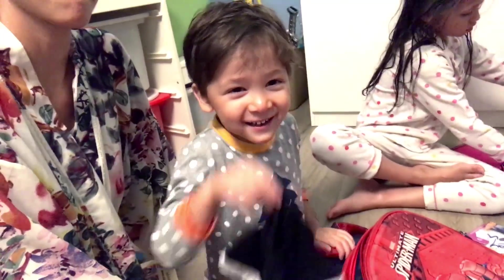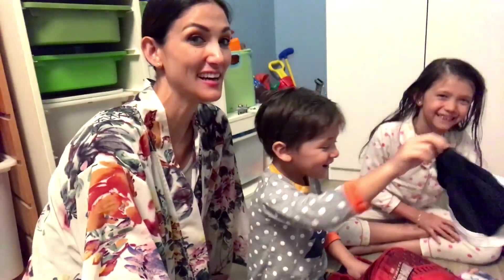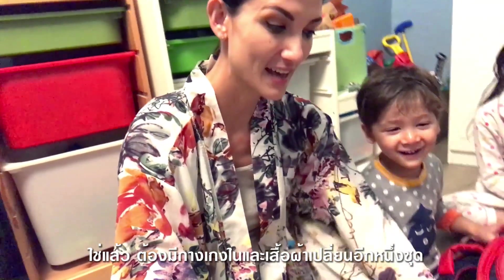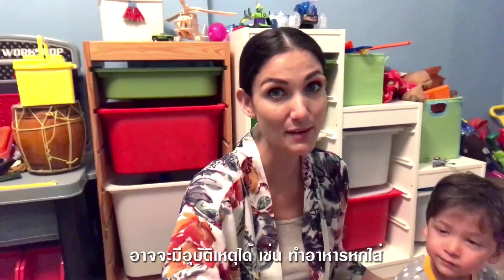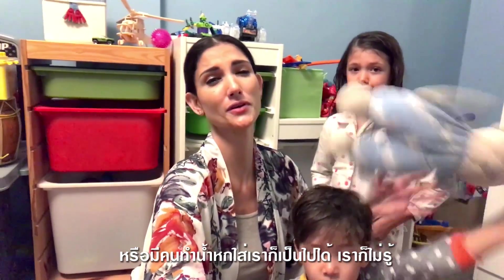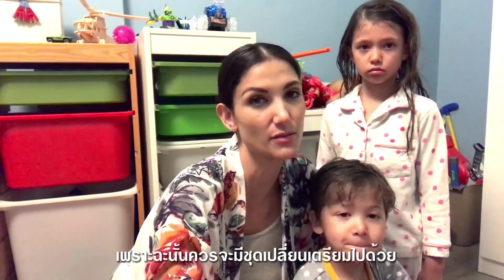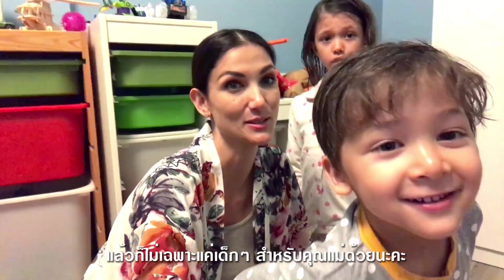What do you have next, Aiden? I got underwear. We have underwear and a spare change of clothes. Accidents can happen — you could spill something from the meal all over you, or somebody spills something on you. You never know. The best thing is to have a spare change of clothes, and not just for the kids — for mommy too.